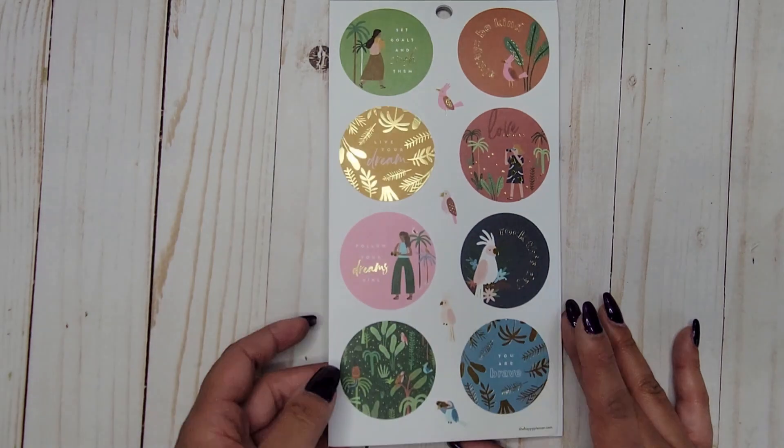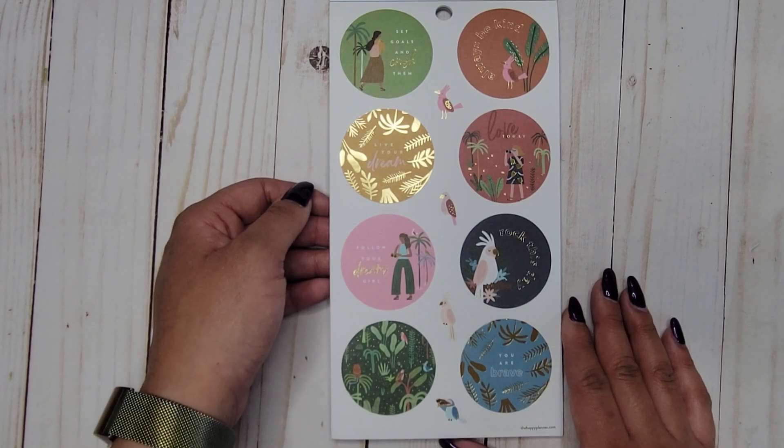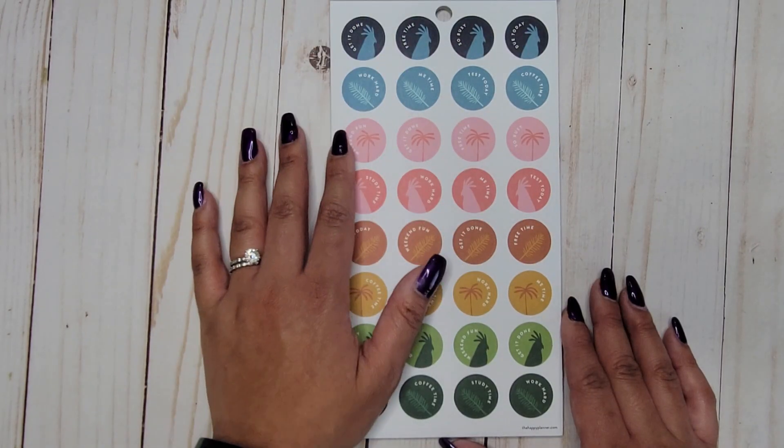Oh, I love this one! We have some washi strip-style sticker decorations, and then we get into quotes: 'set goals and crush them,' 'always be kind,' 'live your dream,' 'love today,' 'rock this day,' 'follow your dreams girl,' and 'you are brave.' Those are so cute.